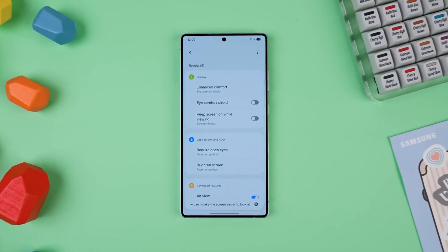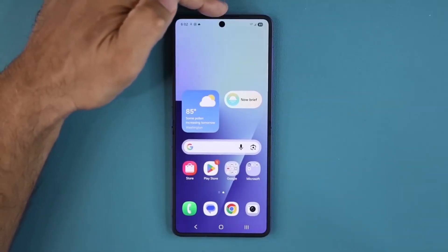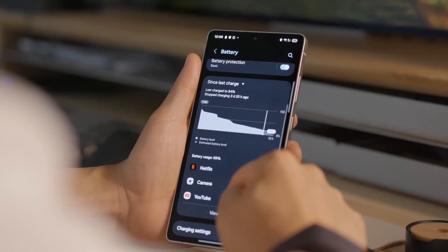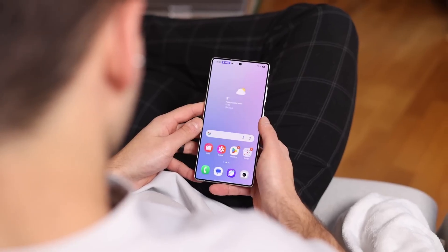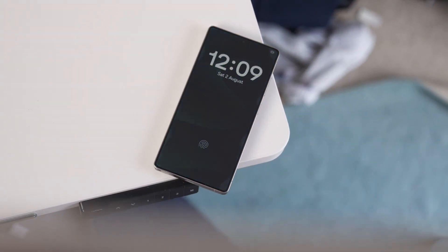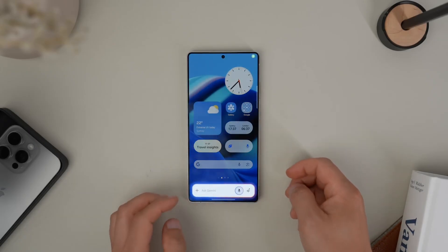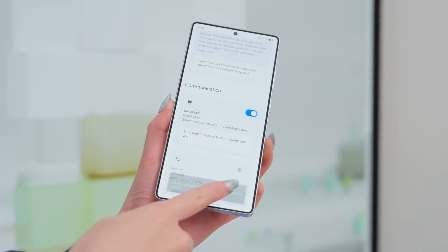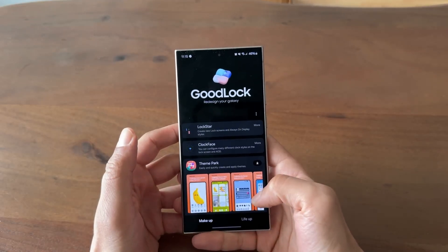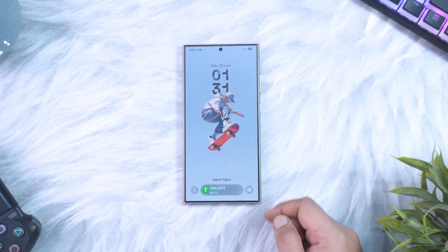The lock screen has become the ultimate playground in One UI 8. If you thought Samsung was done experimenting after One UI 7, think again. Widgets aren't just sitting pretty anymore — they're slightly larger, more accessible, and more dynamic. When you tap into clock styles, something surprising shows up: an adaptive clock that literally shifts its size and orientation depending on your wallpaper's subject. Imagine your clock bending around a mountain, or resizing itself when a person's face is in the background. It's alive, it's fluid, and honestly, it makes Apple's depth effect look like child's play.